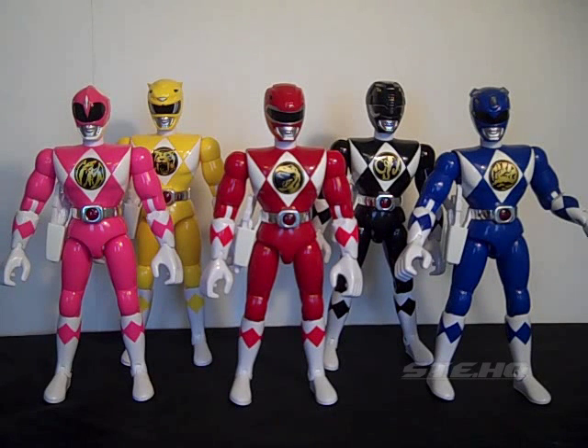These figures came out in fall of '95 if I remember, and their price was $8. It's hard to remember, especially when I don't have the packaging anymore, which actually had the KB Toys stamp on it with the price.